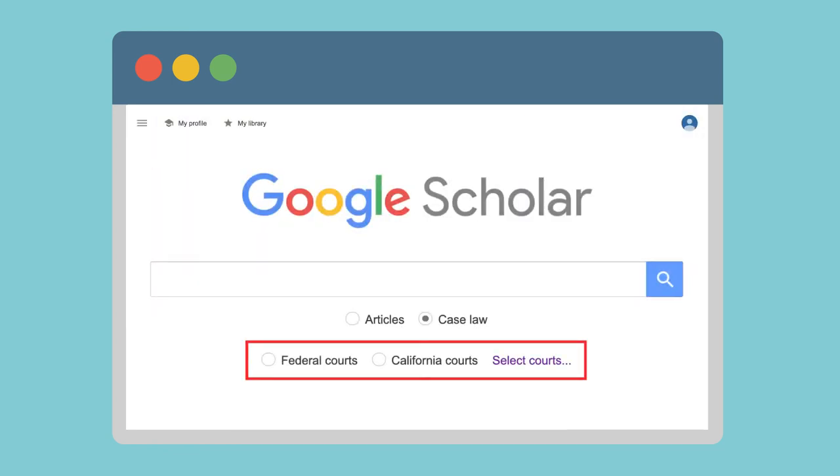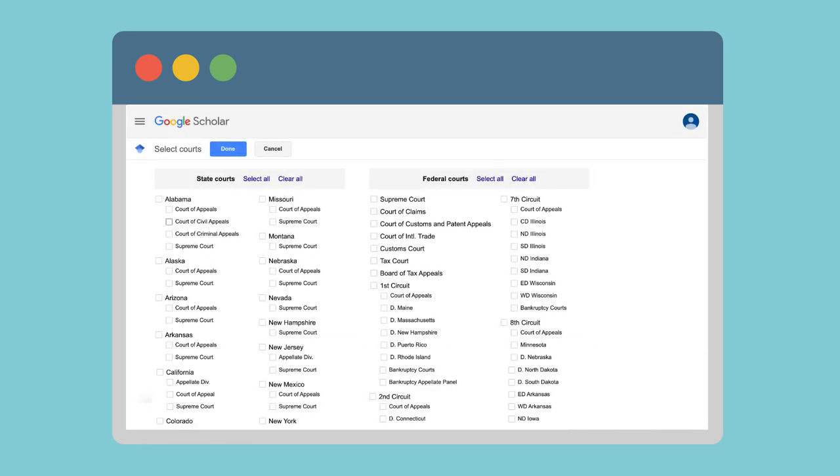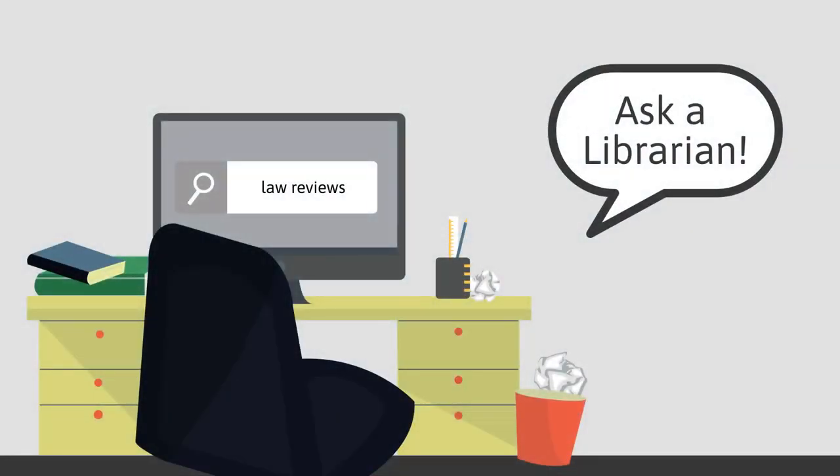Google Scholar also has advanced tools to search for case law at each level of the federal and state court system. If you have questions about conducting legal research, ask a librarian.